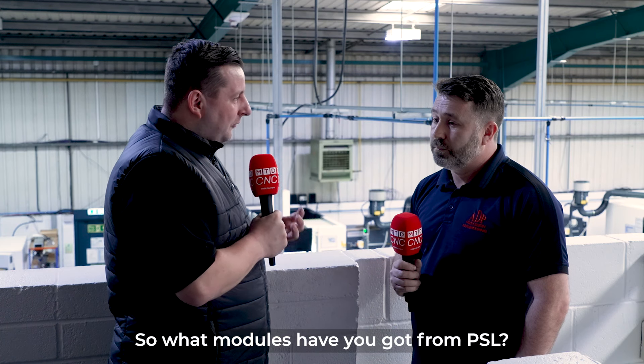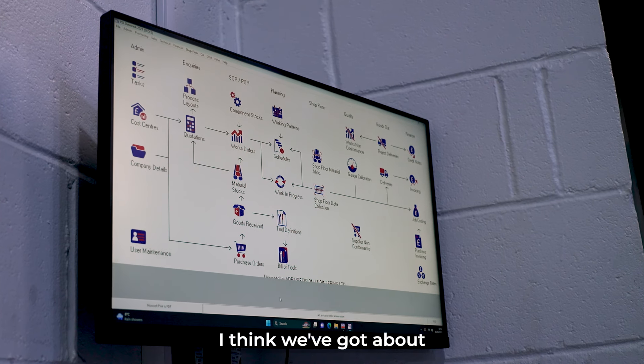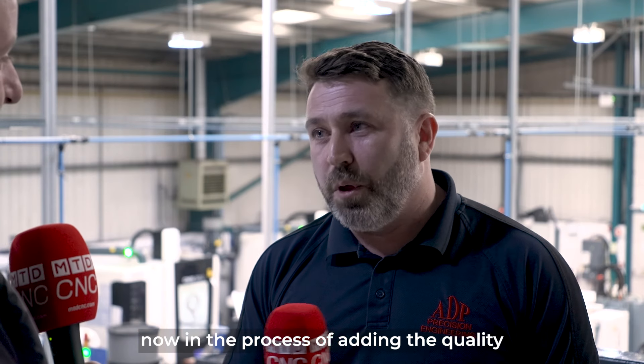So what modules have you got from PSL? We've got all of the modules apart from the quality — I think we've got about 16 out of the 20 modules. We're now in the process of adding the quality, which is the NCR management and the calibration.